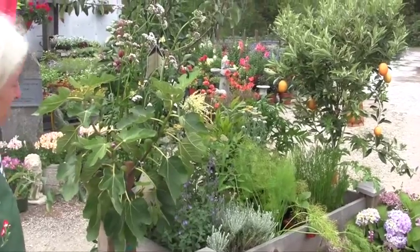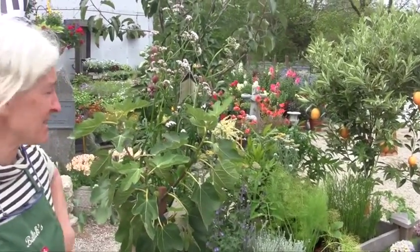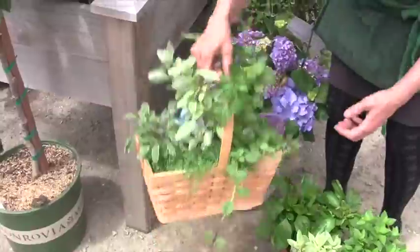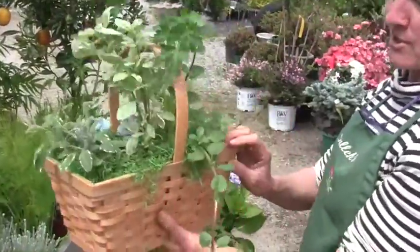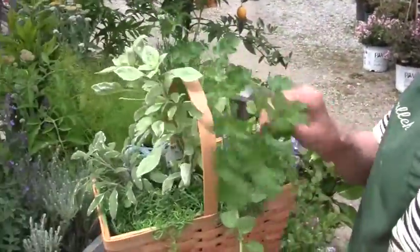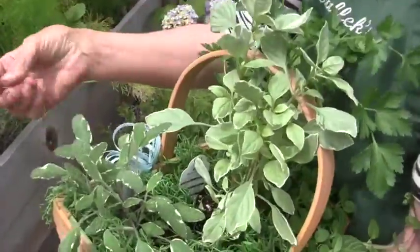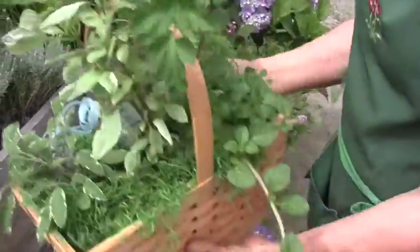We grow lots and lots of herbs. We have a lot of customers who understand the health benefits of eating fresh vegetables and a lot of the herbs. We also did a lot of gifts, so we did these for Easter actually — little Easter baskets that have chocolate mint, Italian parsley, some pesto perpetuo, and variegated sage.